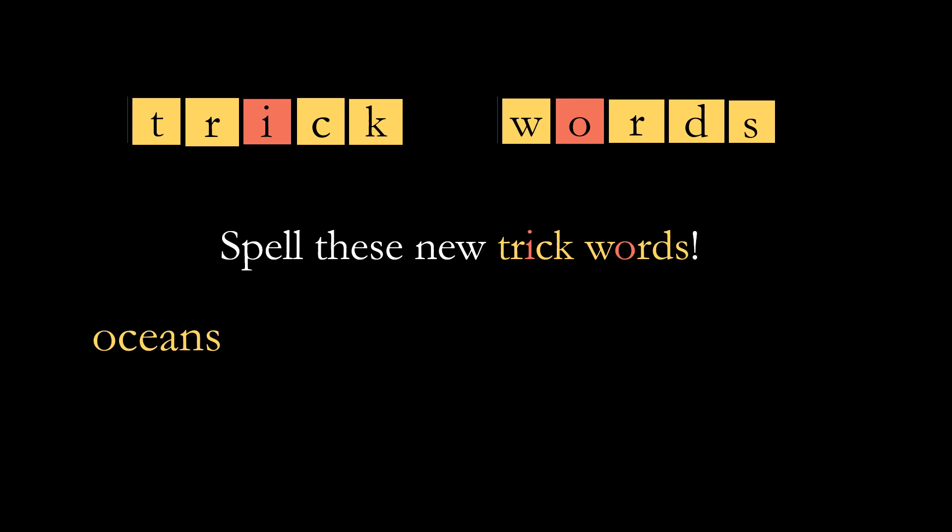The next word is 'early.' I like to take the early train because it's not crowded. And the last trick word is 'favorites.' I don't play any favorites among my kids. Here it is.